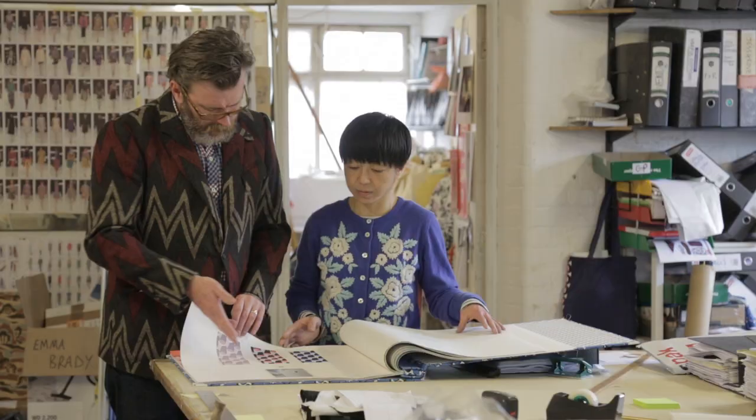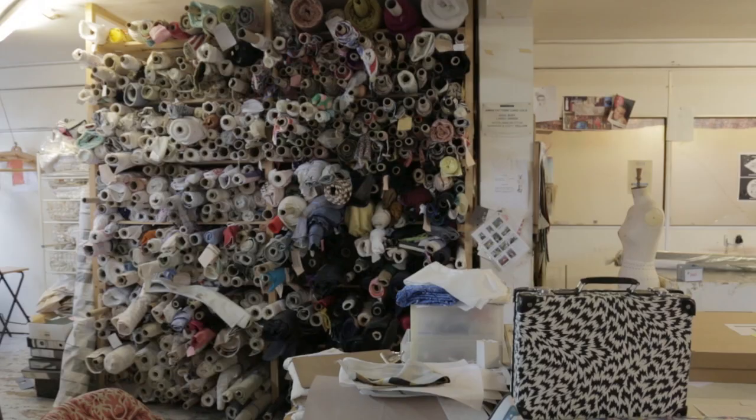It's obvious that we would do something analogue because that's our practice. We're very analogue designers. We're very hands-on. We're kind of almost craftspeople.